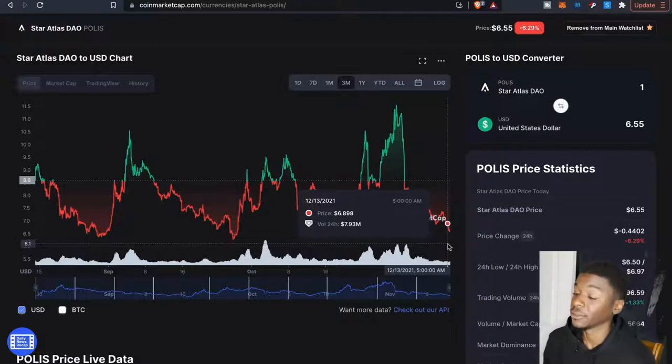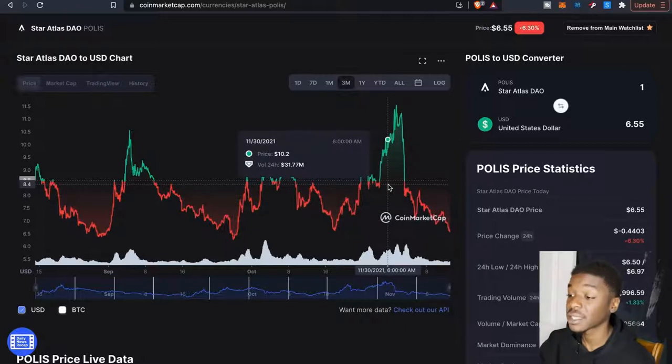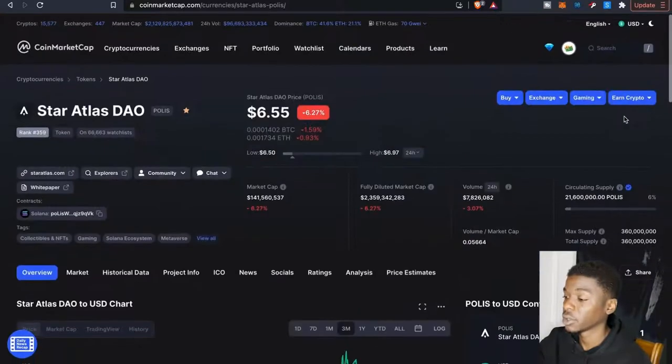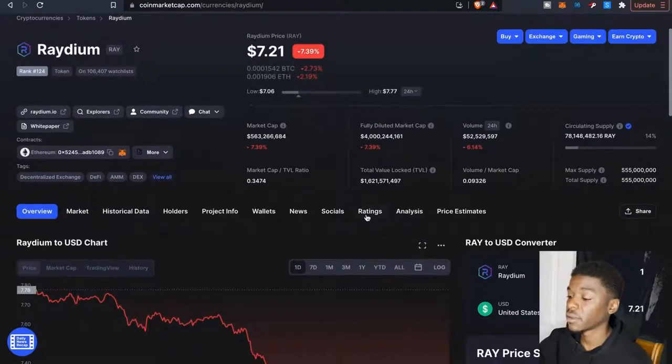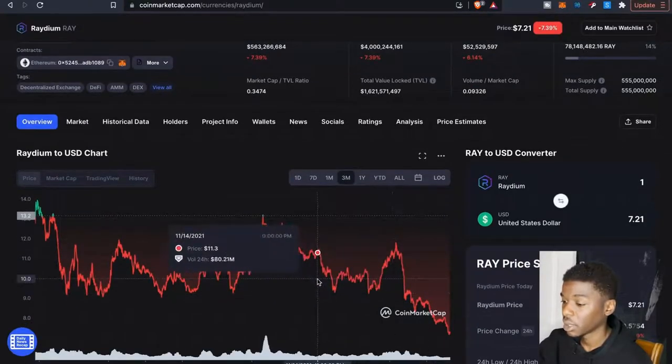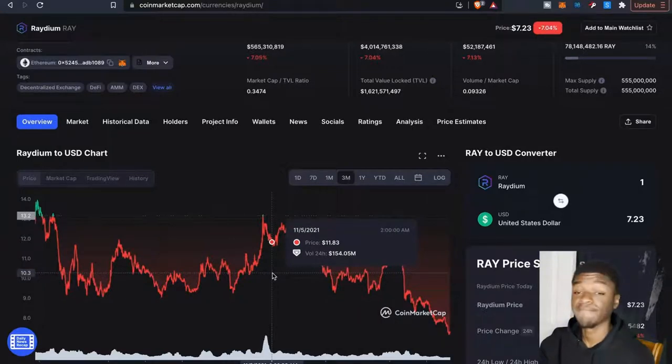Compared to when we had the highs, that's when I particularly like to harvest or pull out and maybe switch over to USDC. Let's pull up Radium — it's at $7.21. Looking at the last three months, when it was at highs like $12, those were the times I would try to take some out or harvest around that time. You can always take some profits out, go over to Solana, and start adding that to your USDC supply.